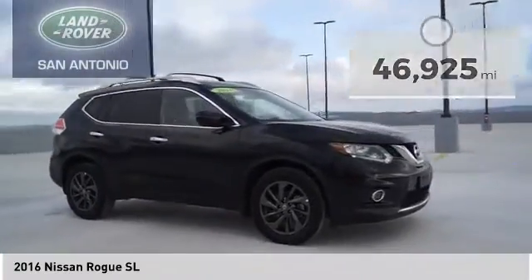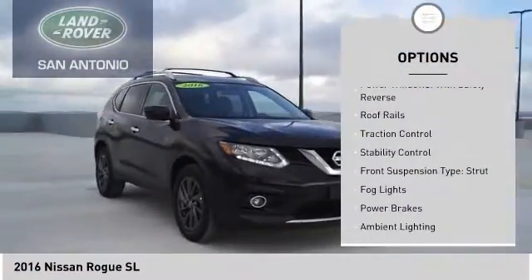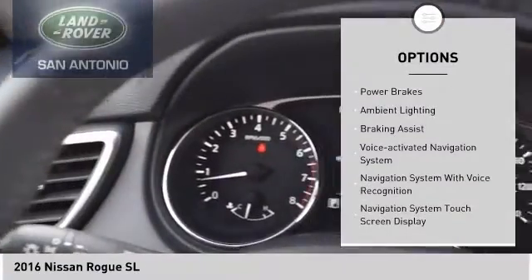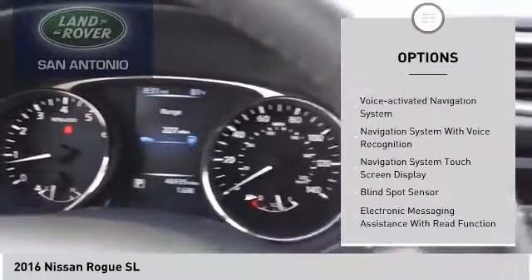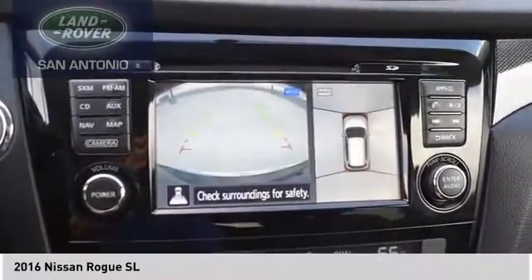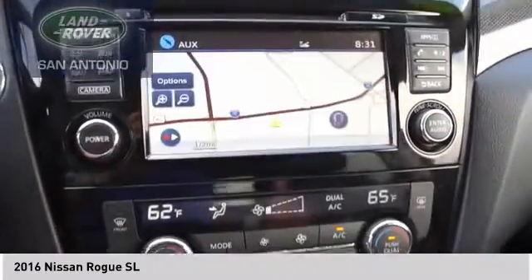Here are some of this vehicle's great options: power windows with safety reverse, roof rails, traction control, stability control, front suspension type strut, fog lights, power brakes, ambient lighting, braking assist, and voice activated navigation system.